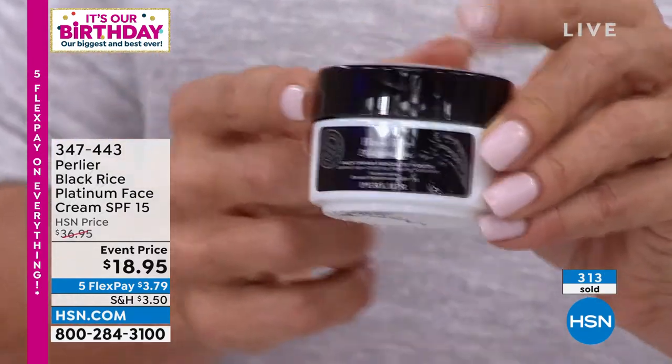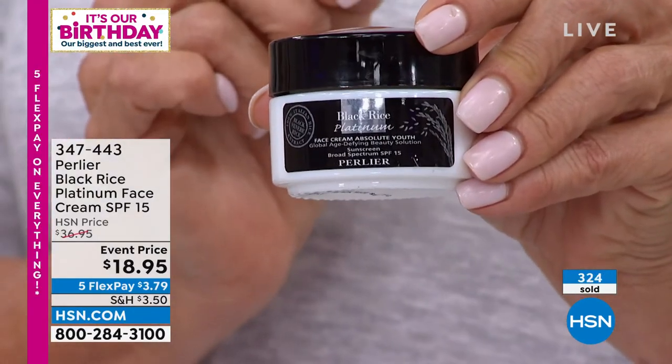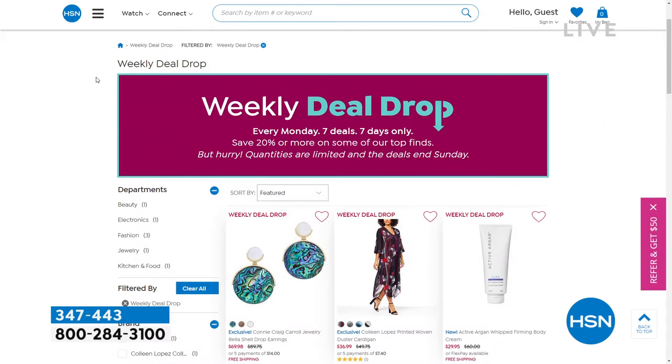The black rice cleanser just sold out — didn't even get to show that one. For the face cream, we have more than initially thought, but it's selling fast — 300-plus gone in just a couple of moments. Stay on the line if you want to stock up; we're not limiting one per customer even though it's a phenomenal half-price moment. And don't miss our new weekly deal drops — every Monday we drop seven new deals, available for seven days only or until they sell out. Visit HSN.com on Mondays to be the first to shop all seven deals.